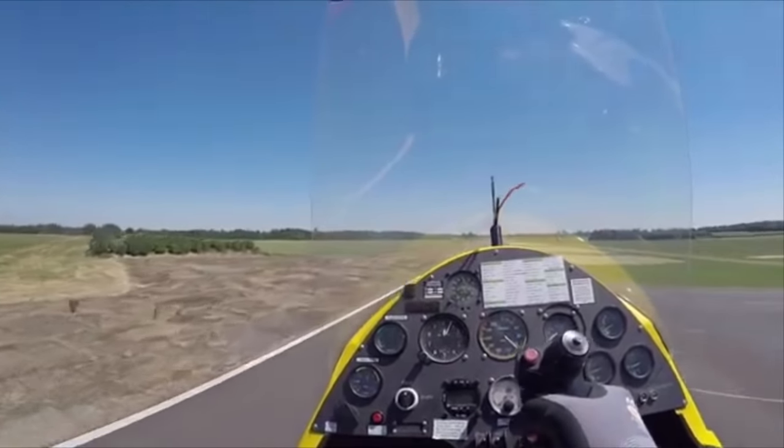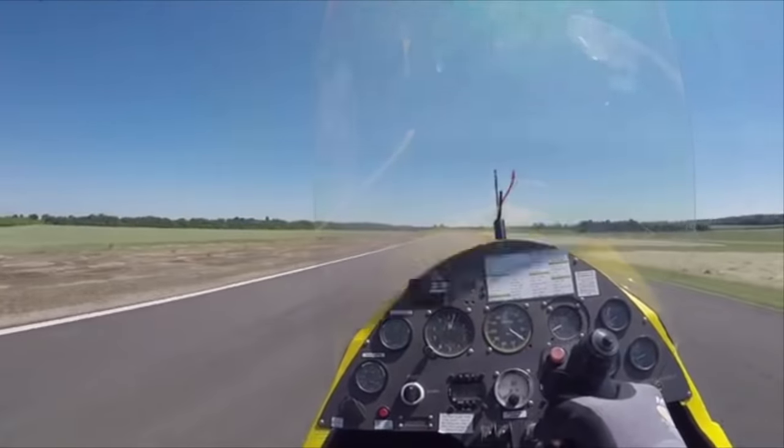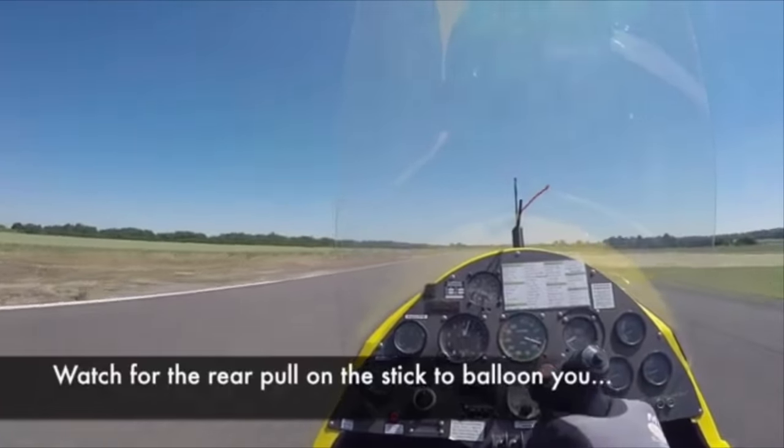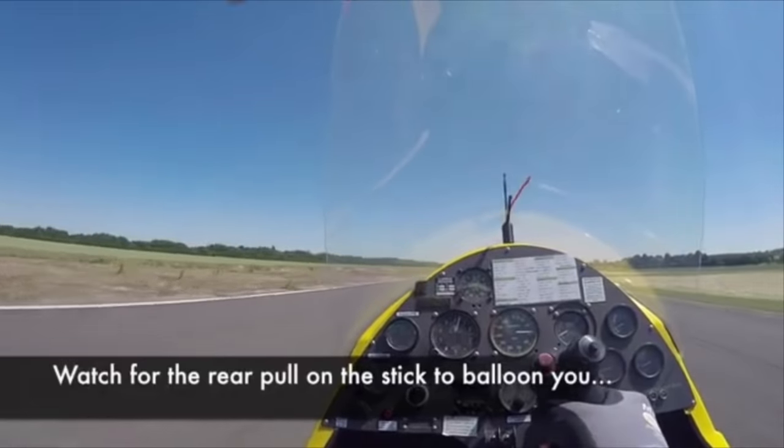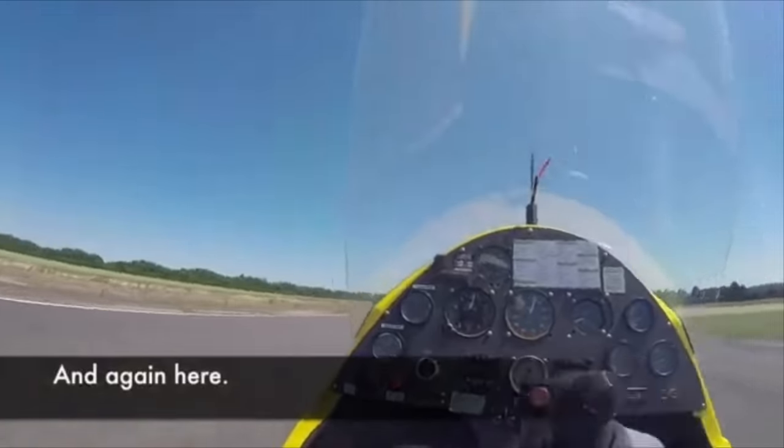The main factors in gyroplane landing accidents are yaw and drift. Rounding out high and getting slow is also common, but it's the yaw and drift that makes it get ugly, as this MT pilot demonstrates.